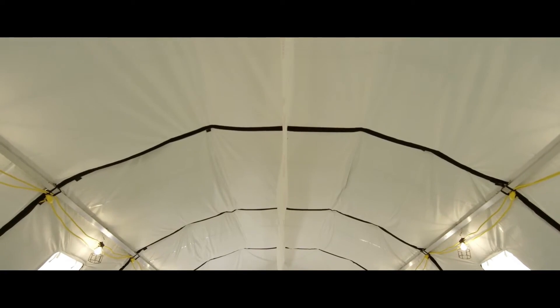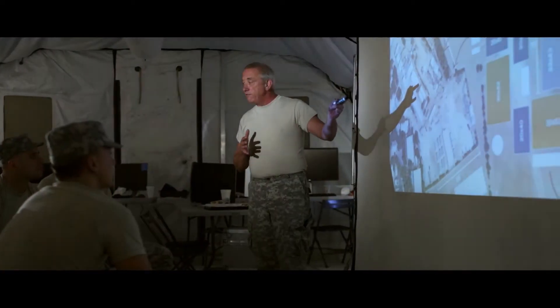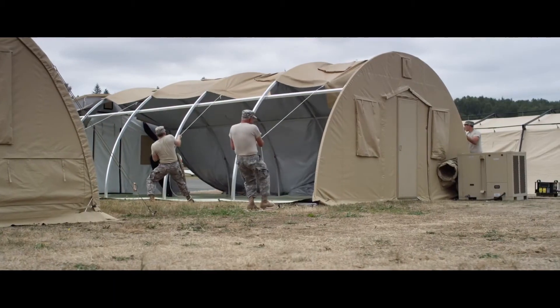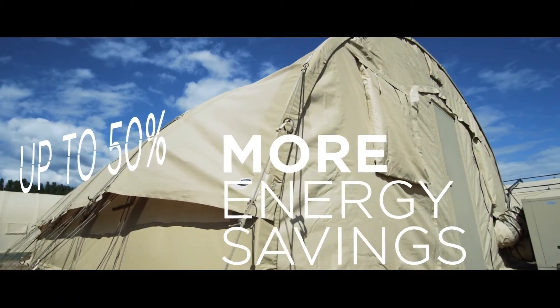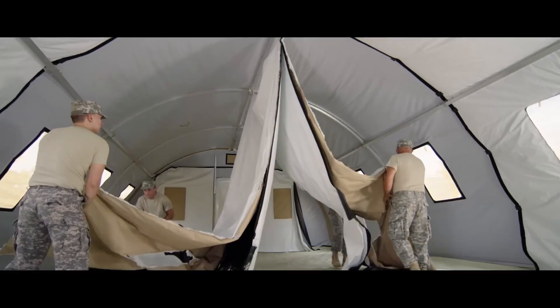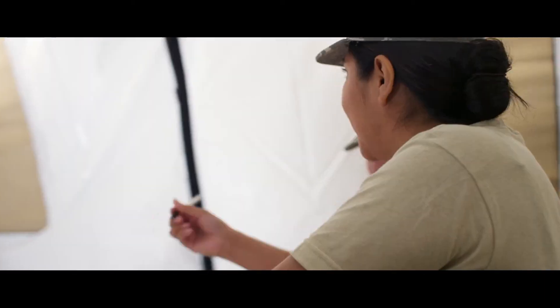CamSES shelters specializes in creating high-quality portable military shelters, recognized for their reliability and efficiency. Their products are trusted by NATO members, a testament to their durability and performance in demanding environments. These shelters are designed to be practical, easy to use, and highly adaptable to various needs. To simplify the selection process, CamSES organizes their shelters into different series, each with unique features. One of the most popular is the Q series, valued for its quick and simple setup.